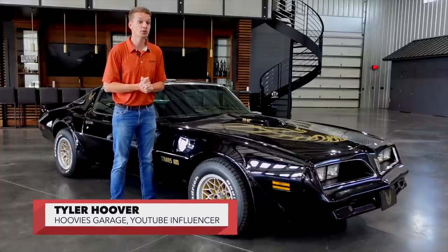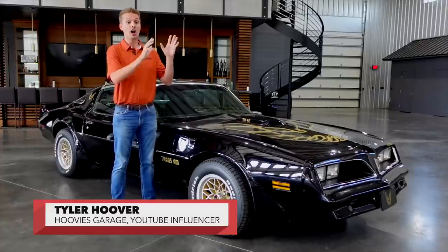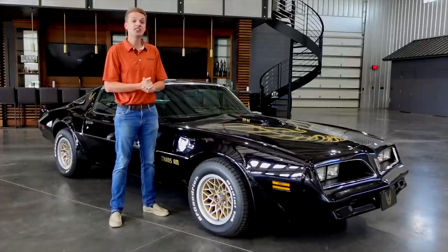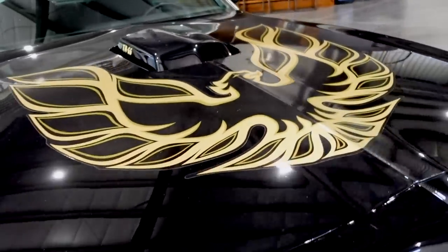Tyler Hoover here of the Hoovies Garage YouTube channel and field announcer for Barrett-Jackson's live TV coverage on History and FYI. I'm standing next to a 1978 Pontiac Trans Am, a car made famous from the film Smokey and the Bandit.